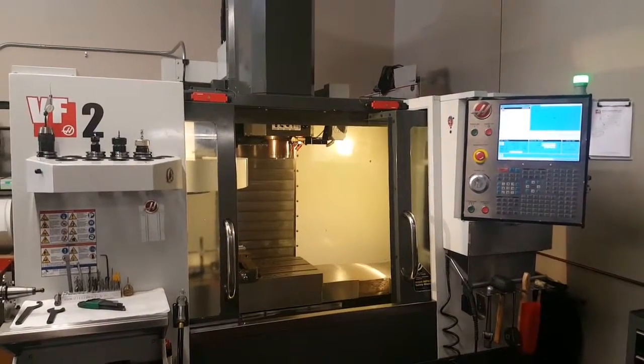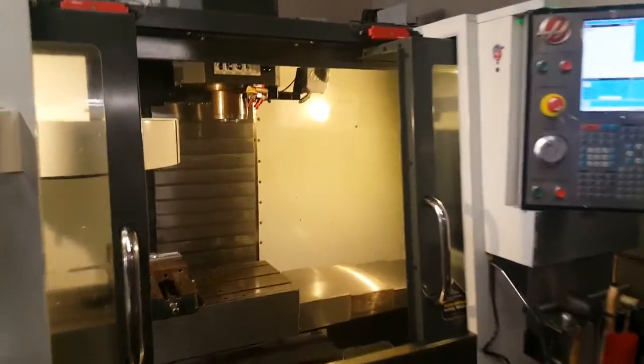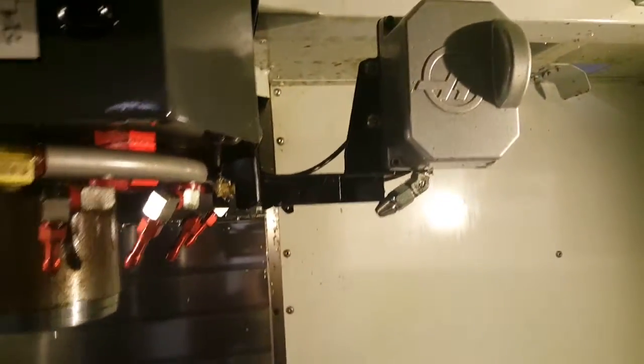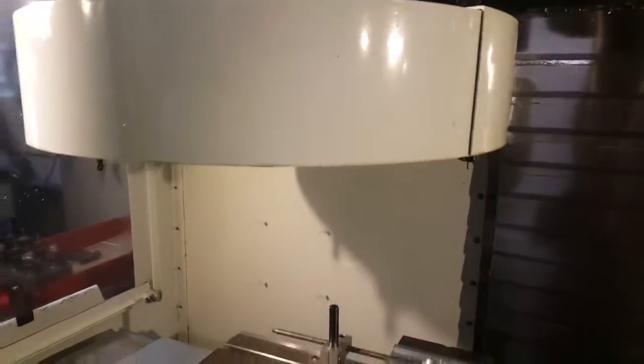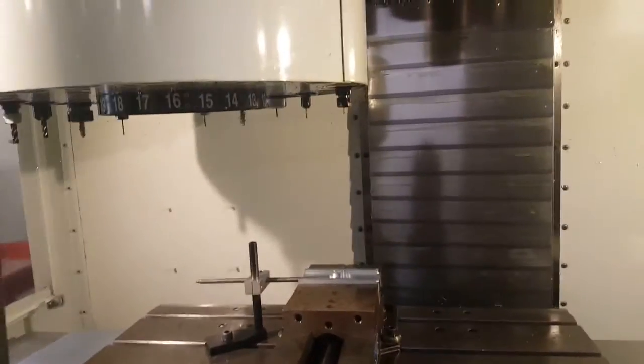Today we're doing a video inspection of a Haas VF-2, new in 2013. You can see that it's got the coolant ring, one with programmable coolant, chip auger. The machine has just over 500 spindle hours on it.